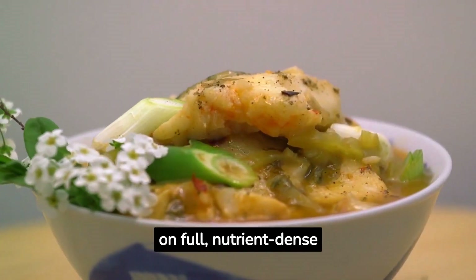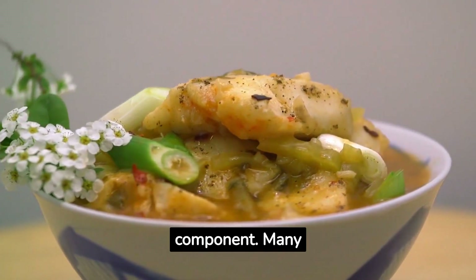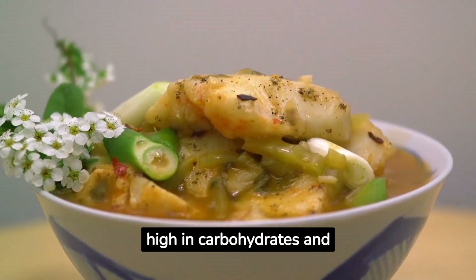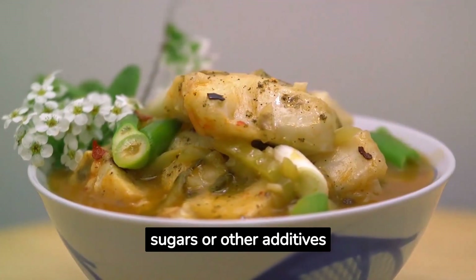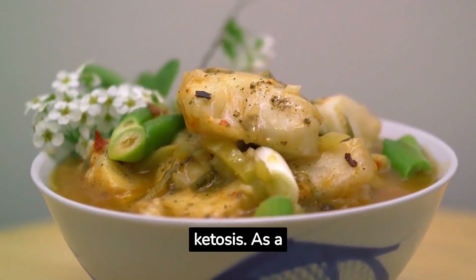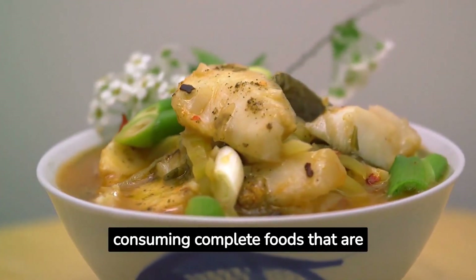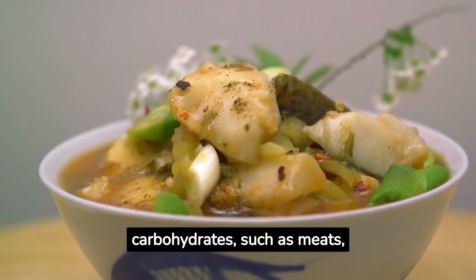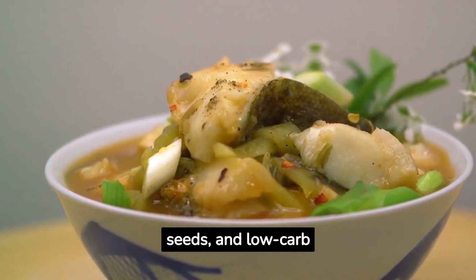The keto diet's focus on whole, nutrient-dense foods is another crucial component. Many packaged and processed foods are high in carbohydrates and may also contain undeclared sugars or other additives that can prevent ketosis. As a result, the emphasis is on consuming complete foods that are naturally low in carbohydrates, such as meats, fish, eggs, nuts, seeds, and low-carb vegetables.